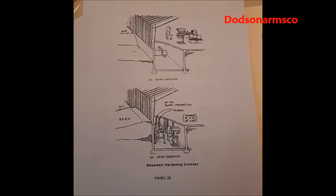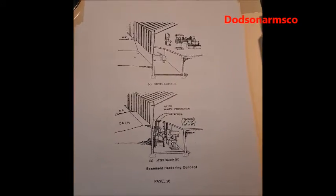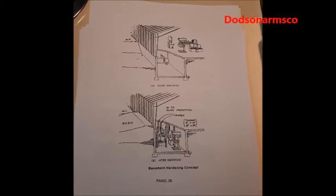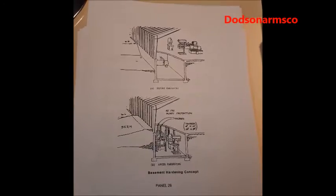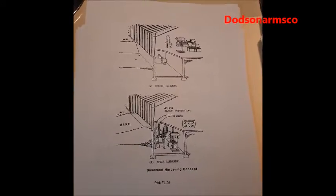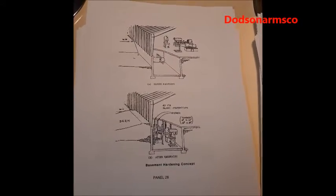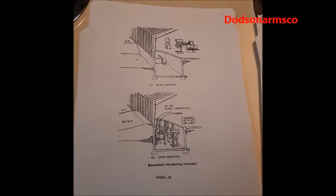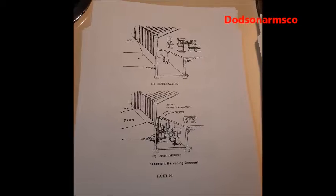This is panel 26 from chapter 2. In a factory or home setting, if you put what you need to survive in the basement or a dugout area and then put a dirt berm around the building, that will help you survive in two ways: it will cut down the radiation load from fallout, and it will also help reduce the effect of shock from the overpressure.